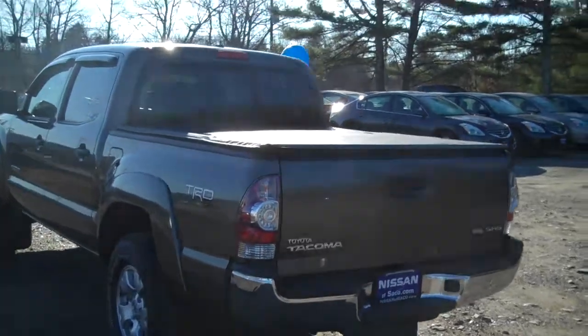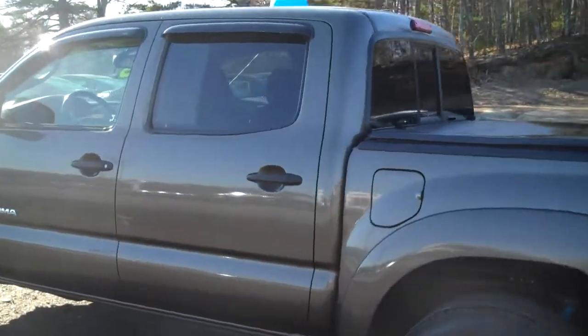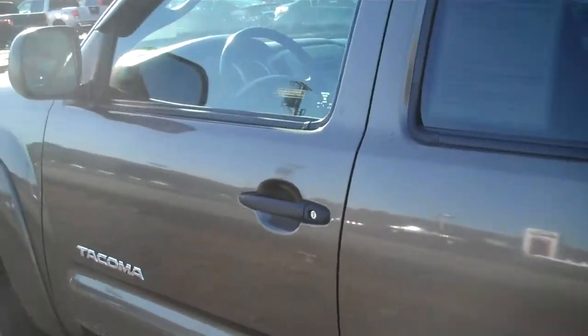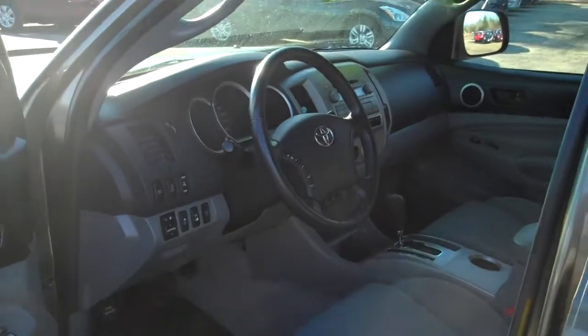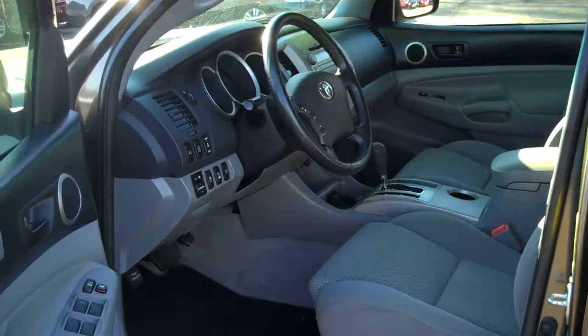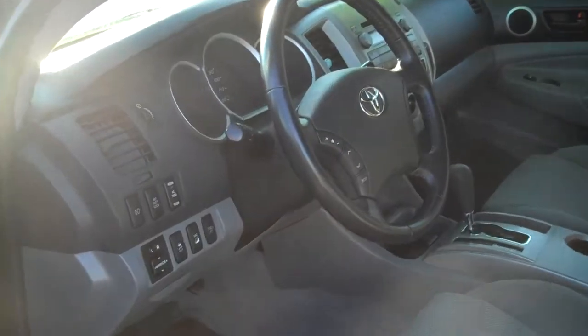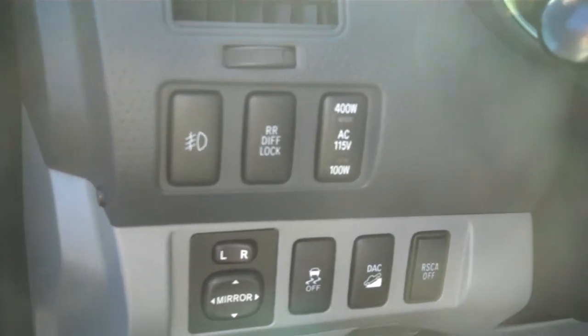The tow package is the factory tow package. On the inside, you're going to have full options — power windows, locks, mirrors. These controls are for your rear diff lock, hill descent control, and traction control.